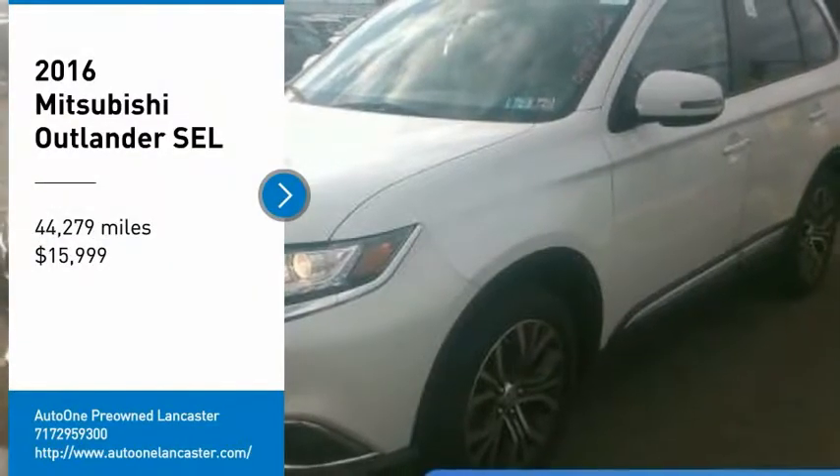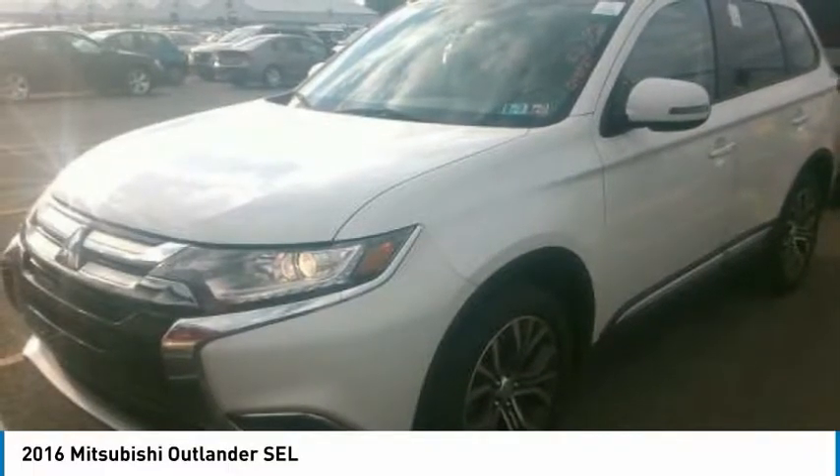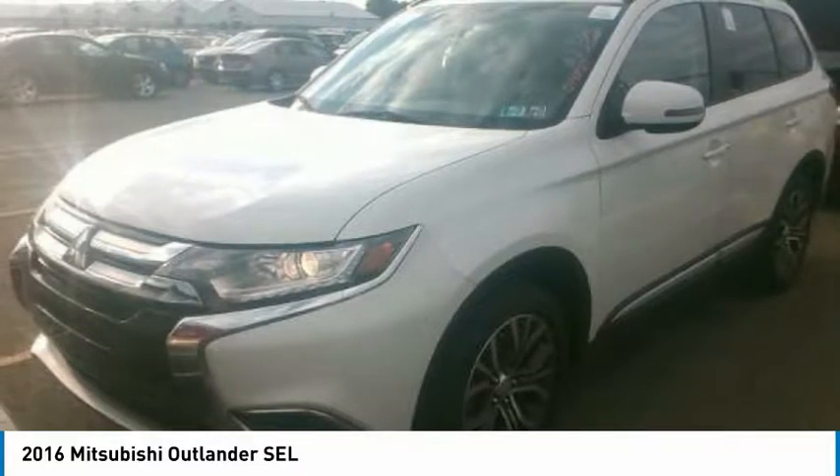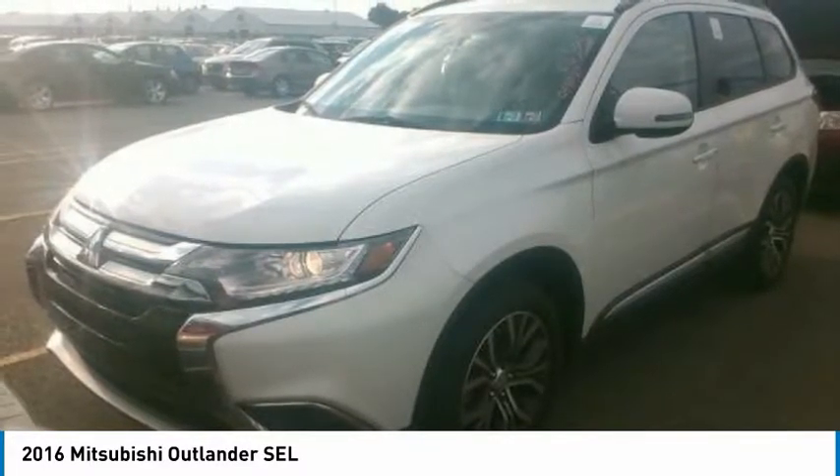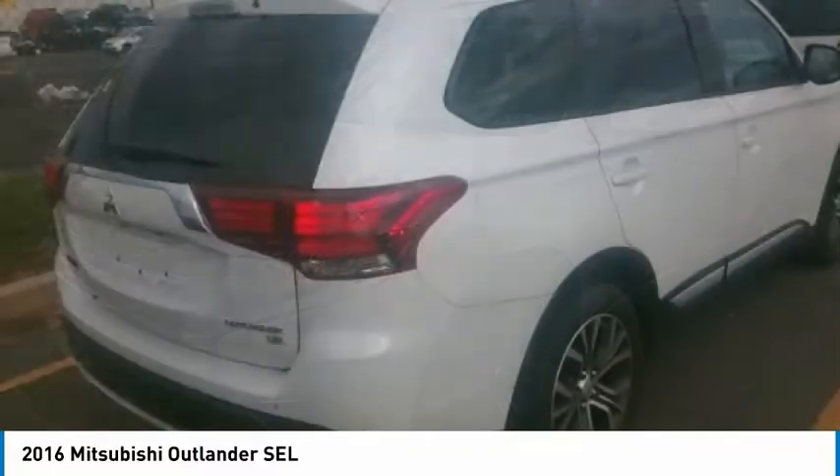Looking for the right vehicle? Check out the 2016 Outlander — a versatile crossover with power to spare. Outlander boasts an upgraded level of interior comfort and advanced technological features to give you control over every element of your drive.